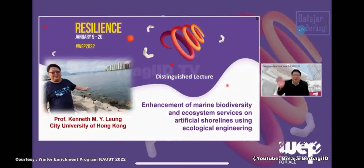First of all, I would like to say hello to everyone from Hong Kong. I would like to thank KAUST for inviting me to deliver this lecture. Today I'm going to tell you about the concept of ecological engineering in shoreline eco-engineering and how this technology can enhance marine biodiversity and also ecosystem services.